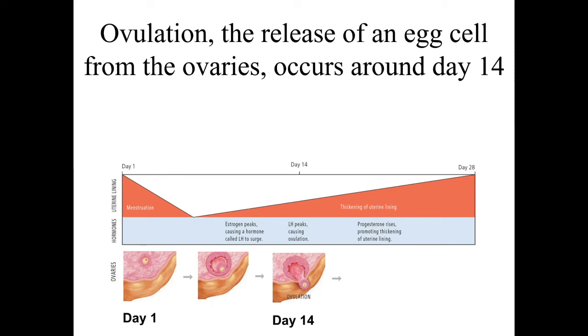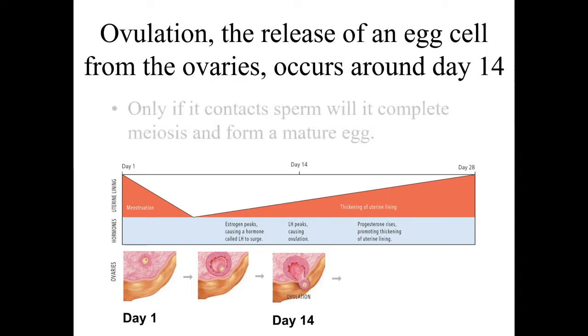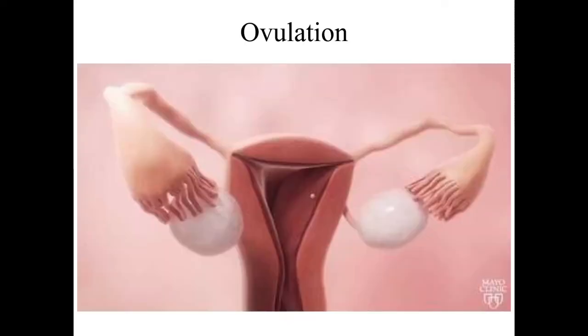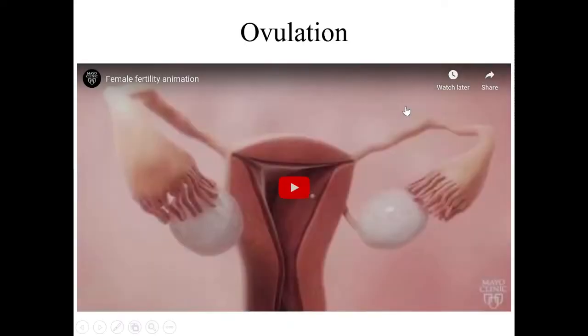Ovulation happens about halfway through the cycle, though that's not exact. Only later on, if that egg meets sperm, will meiosis finally finish and a mature egg actually be formed. Let's watch a short video about this process.